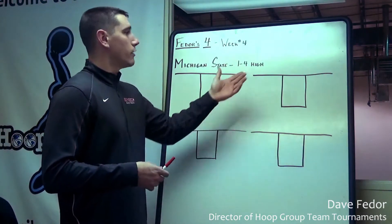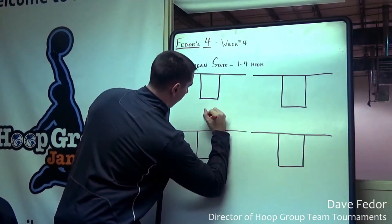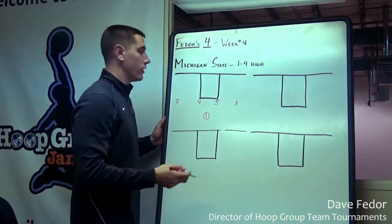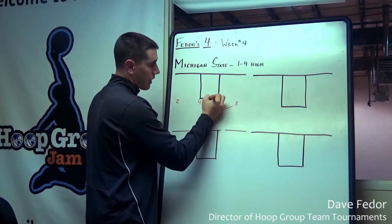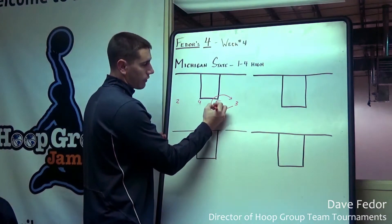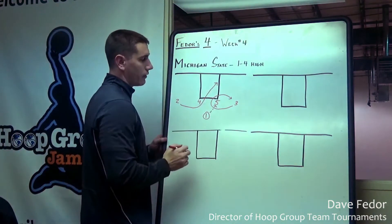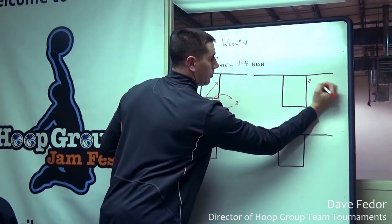A lot of the sets you'll see are out of a 1-4 high set. We have our point guard who has the ball. Our 5, 4, 3, and 2 — positions are interchangeable here. Our 3 is going to curl right off of our 5 and circle back out to the wing. As soon as they circle out, the point guard hits our 5 man. As soon as the ball is released, our 2 is going to start to slash and curl off the 4 through the paint to the block area. Our 5 is going to catch it, turn and look to the middle of the paint for our 2 cutting through — he'll wind up on the block.